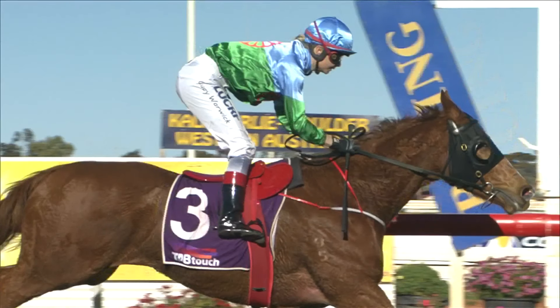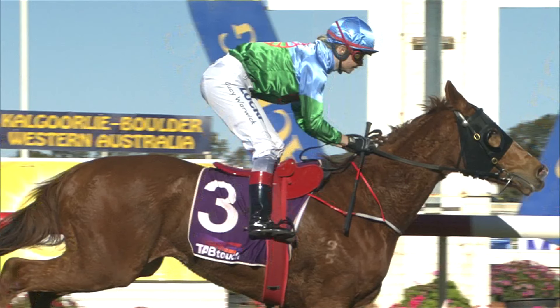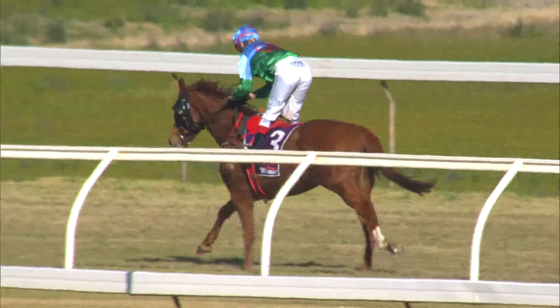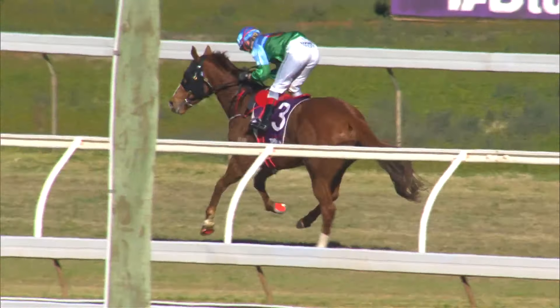Red lights on. Standby. Set to go. Off and racing. Emerald Rose flew out off the inside. Churraska jumped away fast.